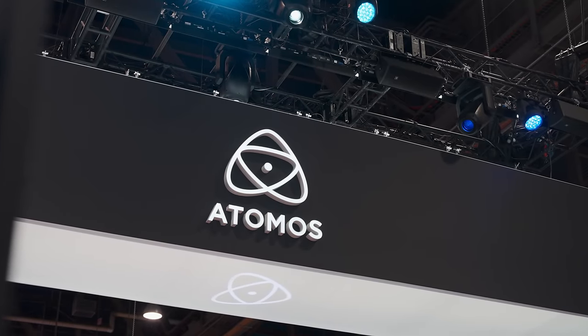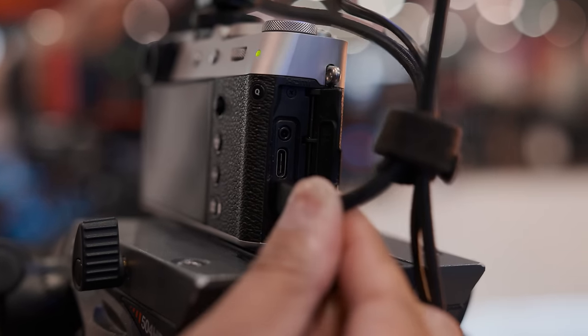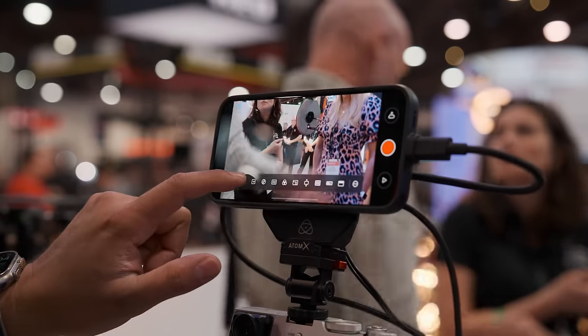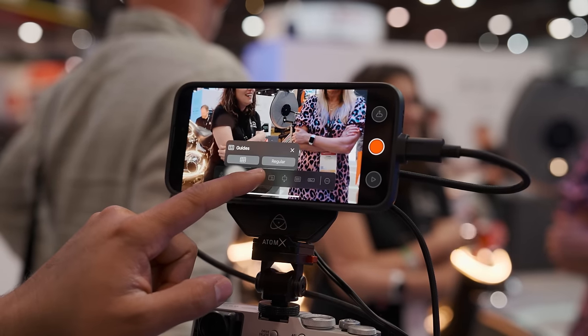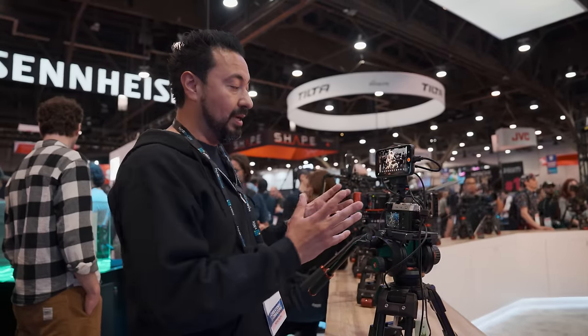We're at the Atomos booth checking out the Ninja Phone. It's a case with a device that takes the HDMI signal from your camera, connects it to this device, and lets you use your phone via USB-C for monitoring. It works with the new iPhone Pros with USB-C and you've got all your monitoring tools — false color, peaking, zebras, de-squeeze, and anamorphic modes like 1.5x squeeze. It also supports camera to cloud. The user interface is really clean. Right now it still only records in 1080p, but 4K recording is something they're working on — more features are coming soon.